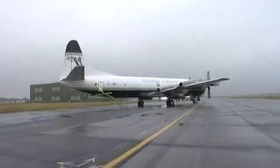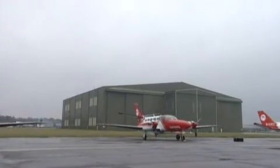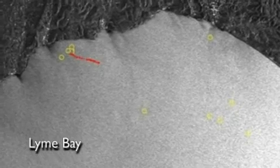To counter this, the MCA use a fleet of aircraft available at short notice to detect oil spills and to spray dispersant. In addition to these regular patrols, the European Maritime Safety Agency, EMSA, provides satellite intelligence of oil spills identified in the UK pollution zone.